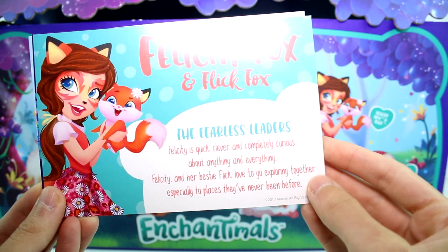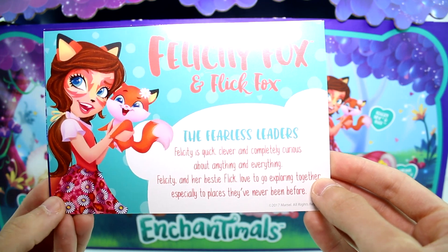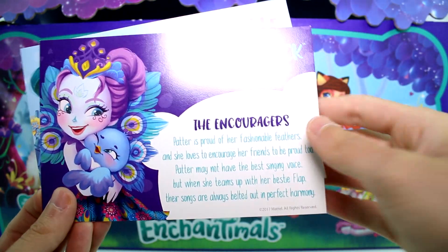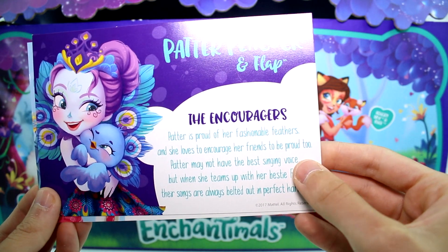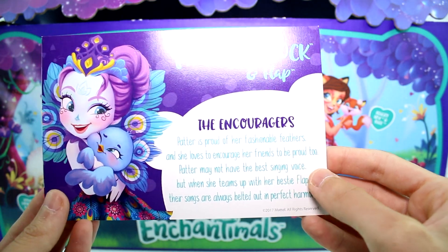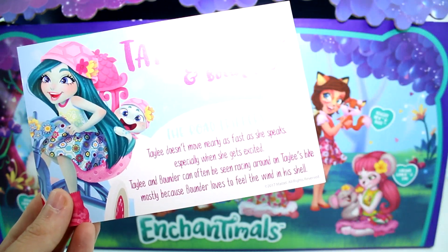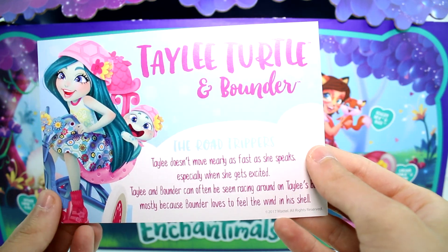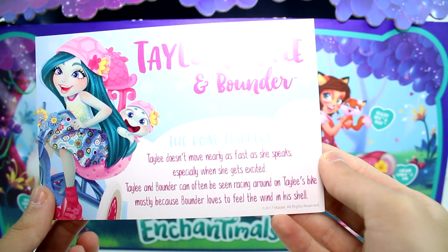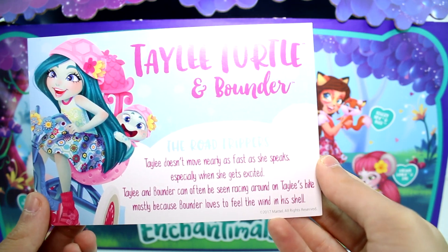Felicity Fox and Flick Fox - the fearless leaders. Felicity is quick and clever and completely curious about anything and everything. Felicity and her bestie Flick love to go exploring together, especially to places they've never seen before. And then Patter Peacock and Flap - the encouragers. Patter is proud of her fashionable feathers and loves to encourage her friends to be proud too. Patter may not have the best singing voice, but when she teams up with her bestie Flap, their songs are always belted out in perfect harmony. And then Taylee Turtle and Bounder - the road trippers. Taylee doesn't move nearly as fast as she speaks, especially when she gets excited. Taylee and Bounder can often be seen racing around on Taylee's bike, mostly because Bounder loves to feel the wind in his shell. That is so cute.